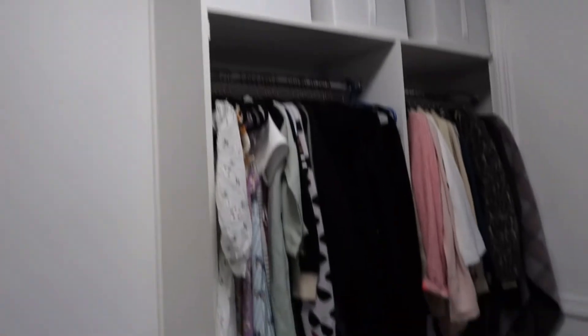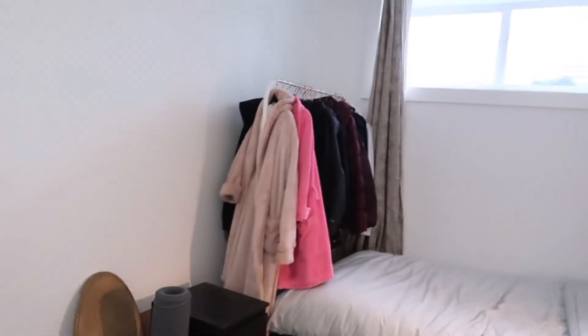Ito na lang ito yung kwarto ko. Overall ganyan siya. Gusto ko lang kasi talaga ng simple na room. Next time mag room tour ako ulit kapag may bago na. Pero kung may mga katanungan kayo sa aking kwarto, mag message lang kayo o mag comment kayo — kung saan mo na bilhin, ganyan. Magre-reply naman ako. Anyway, thank you so much sa panonood sa aking vlog — ang haba na ata to.